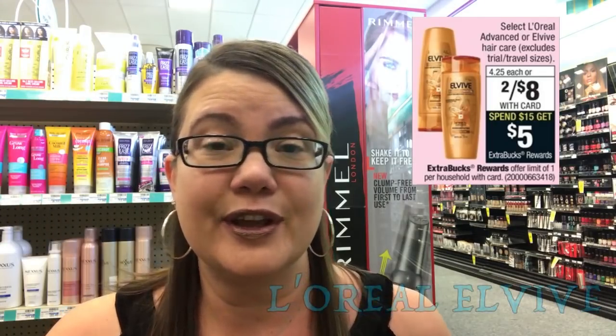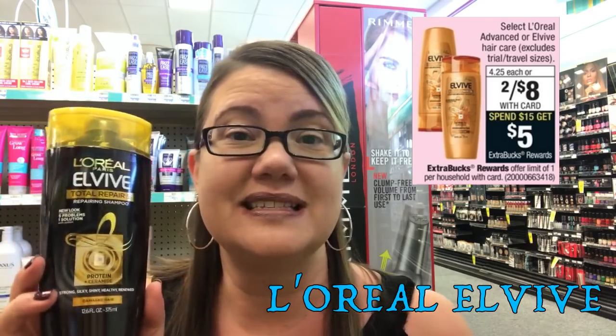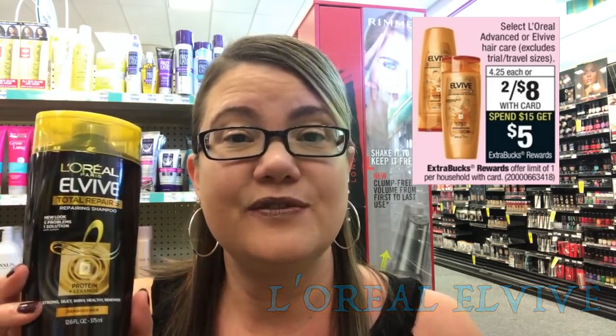The deals are all in store, so let's head on in. Speaking of hair care, there's a great deal on the L'Oreal L5. It's on sale for $8. Spend $15 and you'll get a $5 extra buck reward. You want to go ahead and buy 4 of these. We have coupons in our 1/21 Red Plum for $4 off 2. Use 2 of those — that's going to take off $8, making 4 of them $8. Then you'll get back a $5 extra buck reward. Final price comes to $3 for all 4, or just $0.75 each.